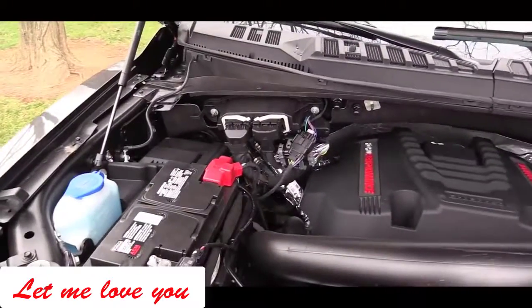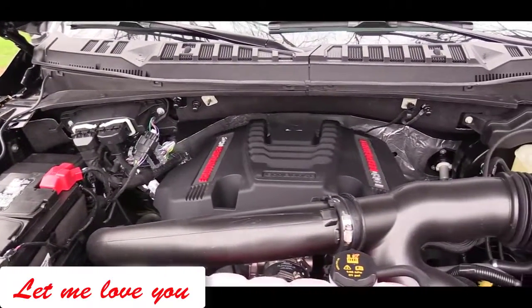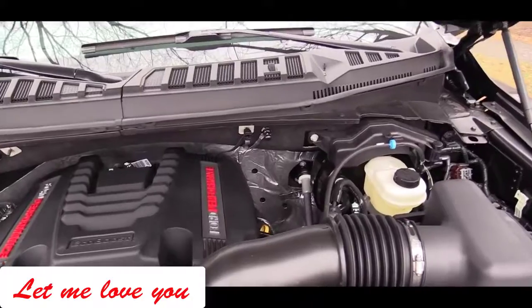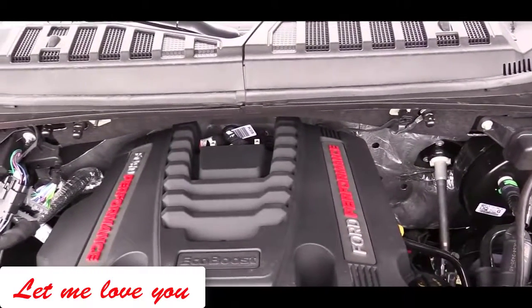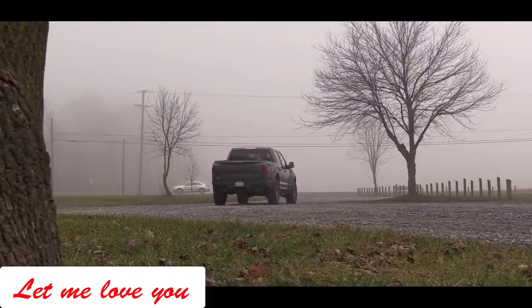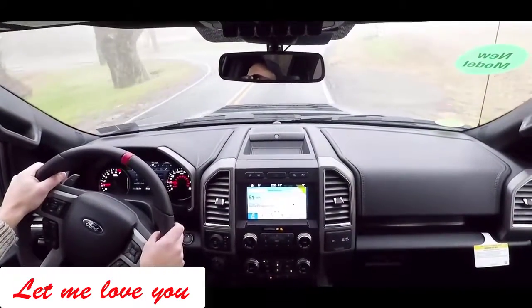Now let's touch on the powertrain of the 2019 Raptor. Nothing has changed from the 2018 model, but I'll go over it anyway. Powering this beast is a twin-turbocharged V6 putting out 450 horsepower at 5,000 RPM and 510 lb-ft of torque at 3,500 RPM, sent to all four wheels through Ford's four-wheel-drive system via a 10-speed automatic.